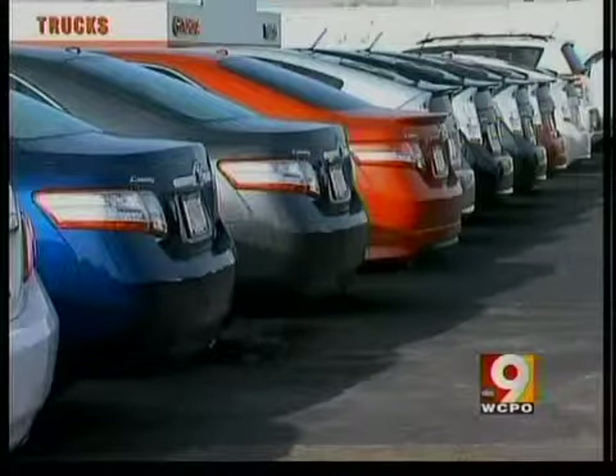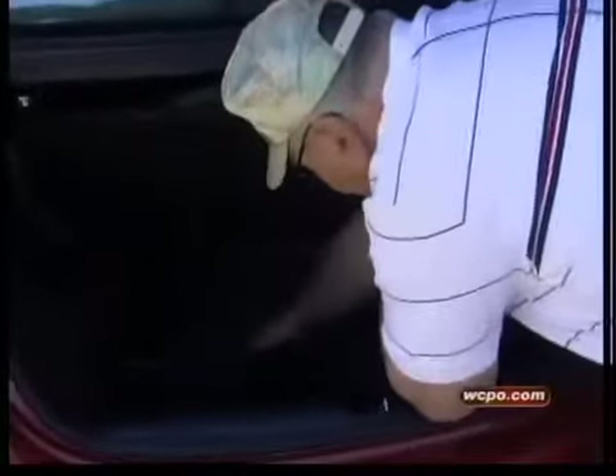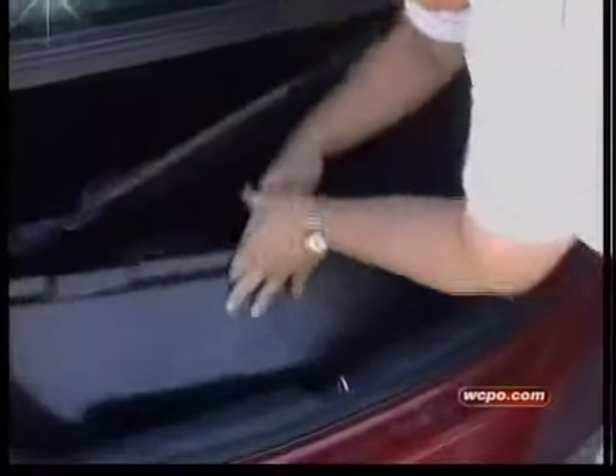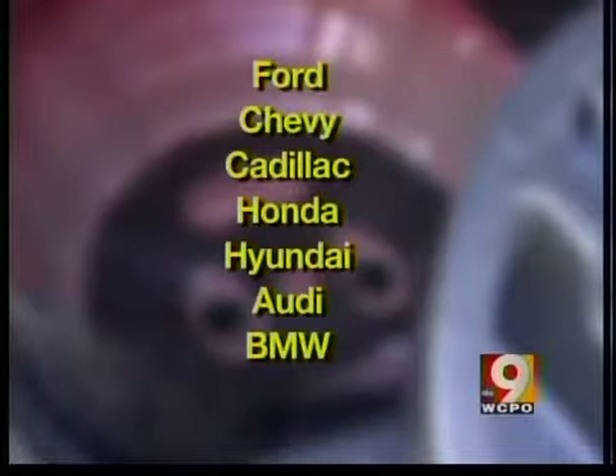But if you plan to buy a new car soon, you may want to look in the spare tire holder. Edmunds.com says automakers are trimming all excess weight, such as the 25 pounds of a donut tire and jack. Automakers dropping spares in some models include Ford, Chevy, Cadillac, Honda, Hyundai, Audi, and BMW. Paul just wishes the salesman had alerted him.